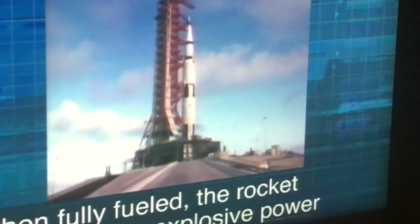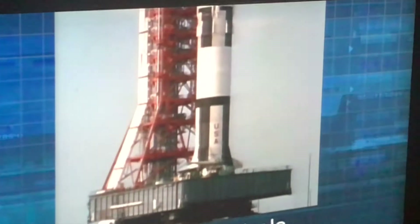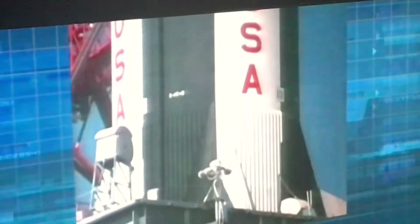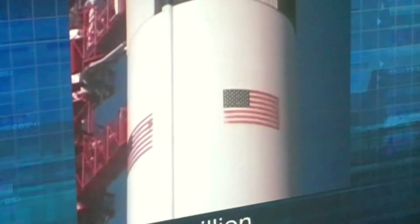The minimum safe distance from a Saturn V at liftoff was three miles. The reason was simple — when fully fueled, the rocket contained the explosive power of an atomic bomb. As the clock counted down, the astronauts and all of us in launch control went through the pre-flight checks. Our hands were on the controls of the most powerful, most complex machine ever built. It had over two million separate systems, and to bring these men back alive, everything had to work perfectly. Each individual system had been tested, but what we didn't know was how they'd perform when all two million began to work together.